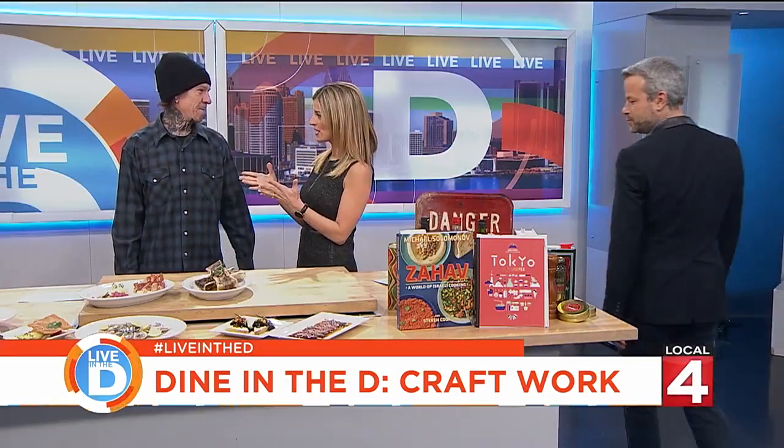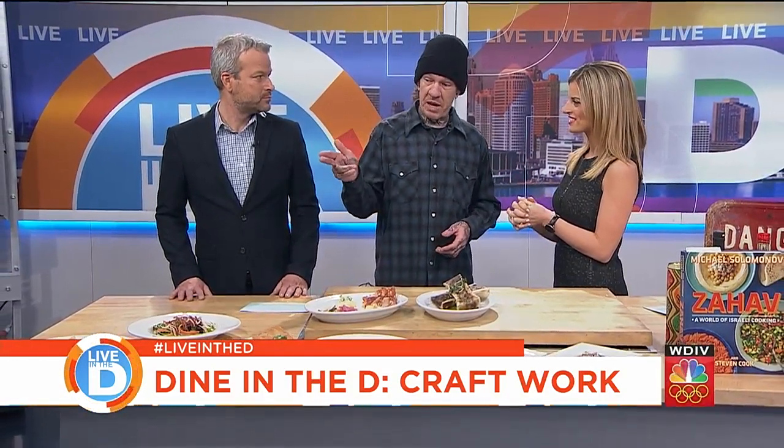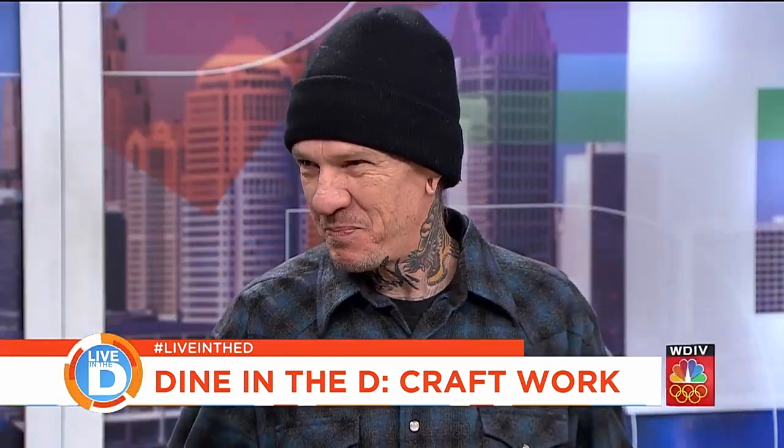You guys have a great happy hour. We have a 4 to 6 p.m. Monday through Friday happy hour. It includes oysters — half dozen oysters, chef's choice. We've got our Big Mac on the menu, a pork chop sandwich, and a few items that are not available off the regular menu, only during happy hour. The Big Mac is our take on the classic Big Mac — a handmade patty, handmade sauces and pickles. It's crafty.